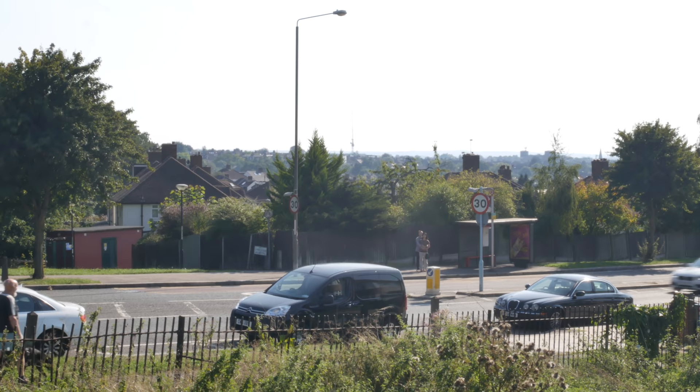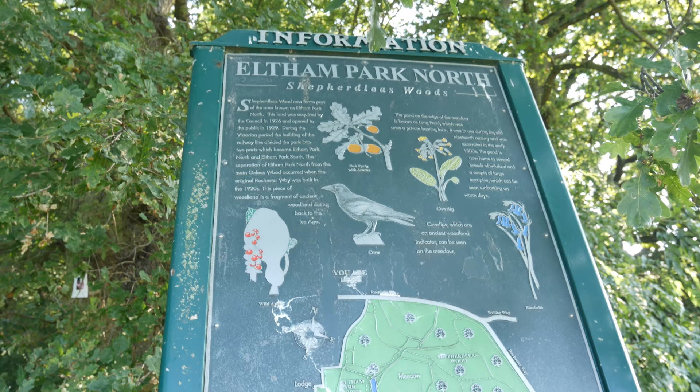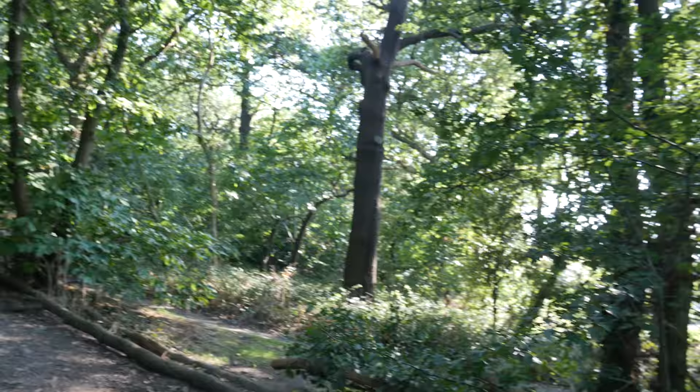Looking down there towards Eltham, which is my next stop. Going to go through Eltham Park and then walk through Eltham. So Eltham Park North, which is actually Shepherds Lees Woods - a name redolent with echoes of the past. And here we go. It's been a real woodland walk, hasn't it?